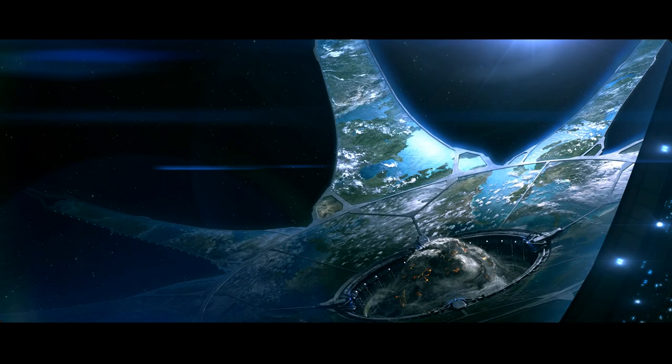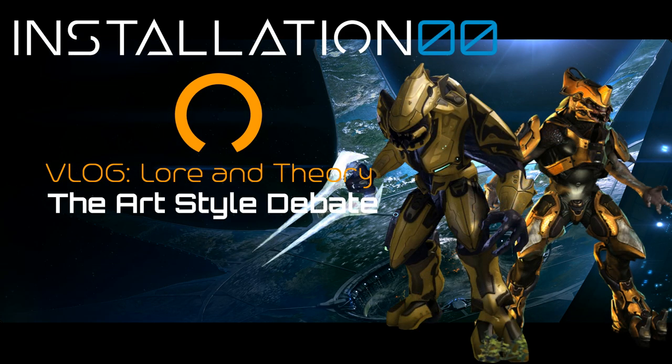Hey everyone, welcome back to Installation Zero Zero. This is my Law and Theories video series. In this episode, we will explore the division the community has over the art-style debate, and how it could possibly be explained, or even solved.